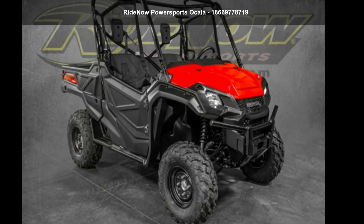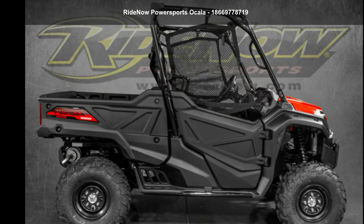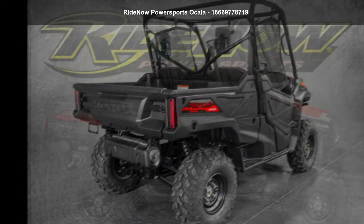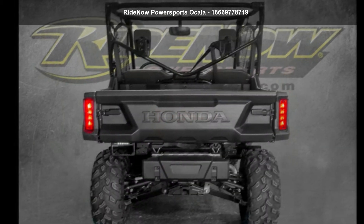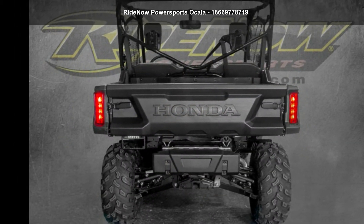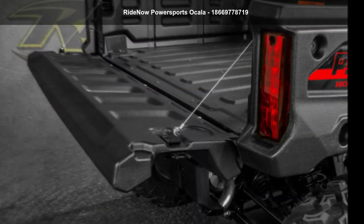Up for sale is a Honda 2020 Pioneer 1000. ATVs are built to make your life easier, whether for working hard or playing hard. This unit is priced just right and comes equipped with many desirable features. For more details on this unit's features and options, follow the link in the description below.